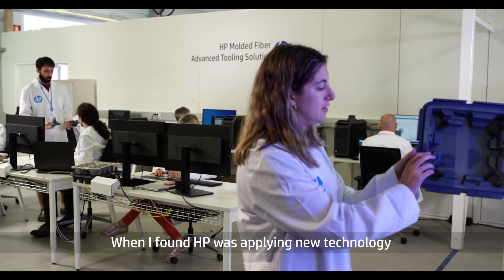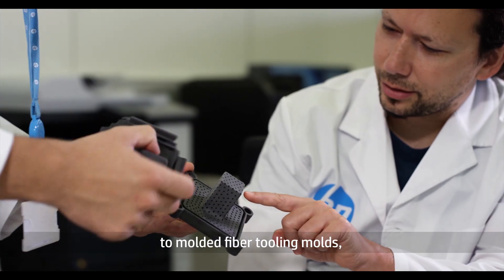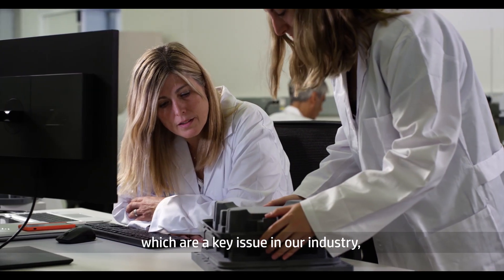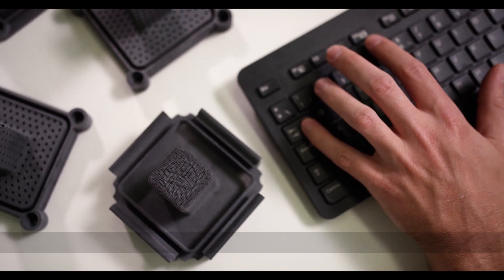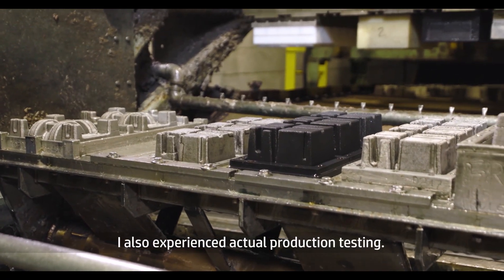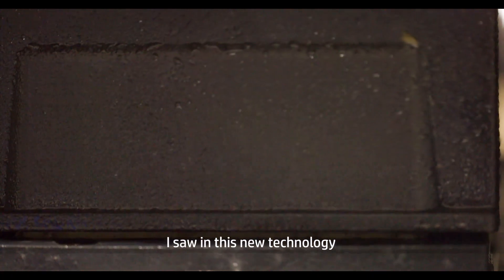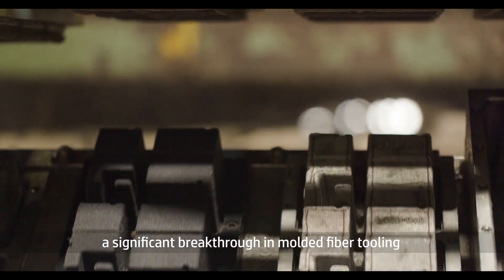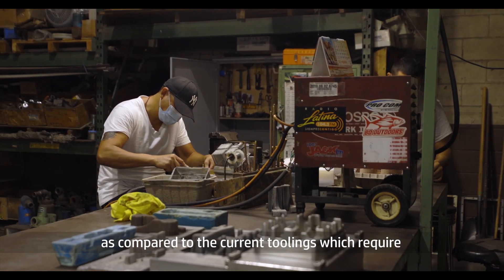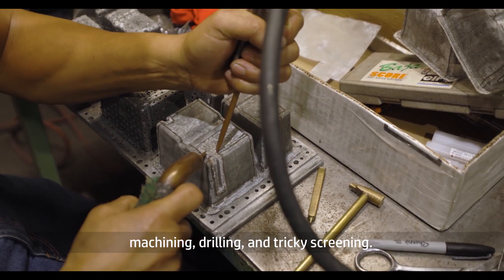When I found HP was applying new technology to molded fiber tooling — molds, which are a key issue in our industry — I became involved and learned about it. I also experienced actual production testing. I saw in this new technology a significant breakthrough in molded fiber tooling, as compared to the current toolings which require machining, drilling, and tricky screening.